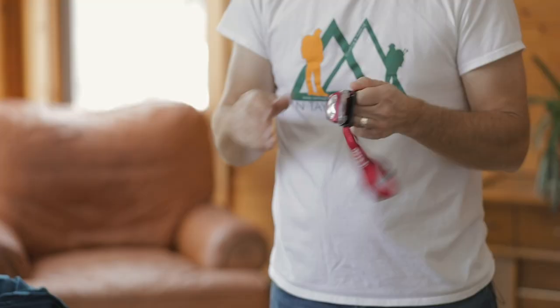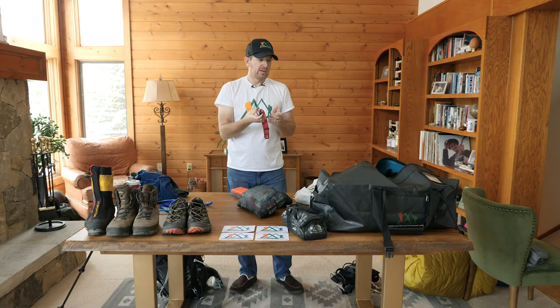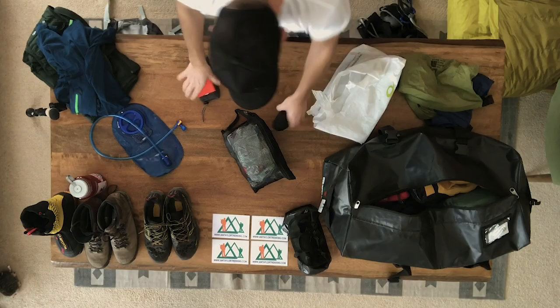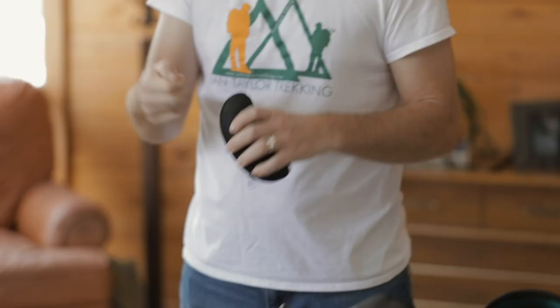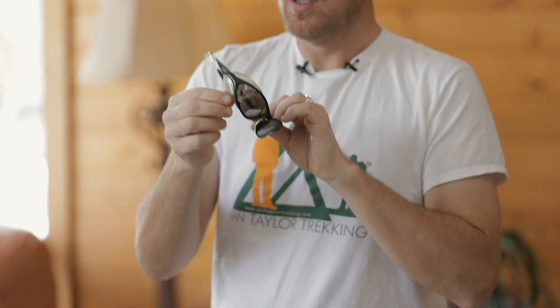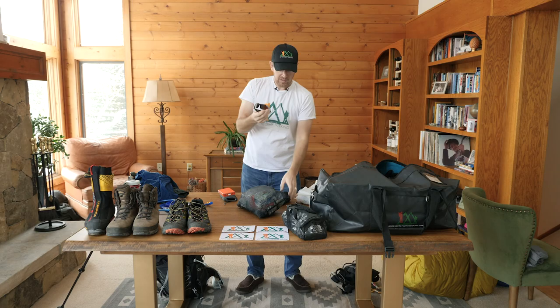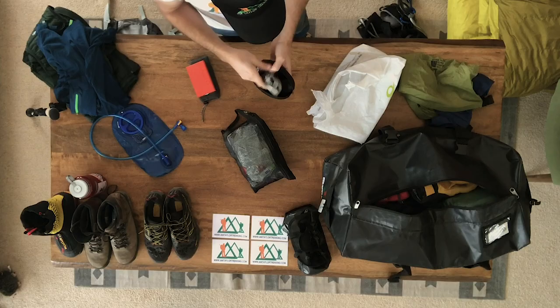Head torch — worth having two of them and a spare set of batteries. You're going to use them in lodges at night, going to the bathroom, in the tent — all sorts of situations. For glasses, I like two pairs in case I break or lose one. I prefer the wraparound style with side protection so sunlight can't bounce off snow or glacier and into my eyes. These are category four — as dark as I can get — durable and bendable.